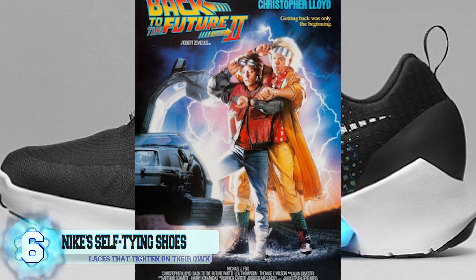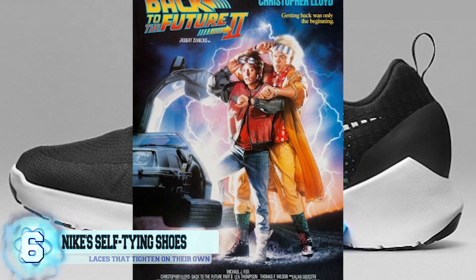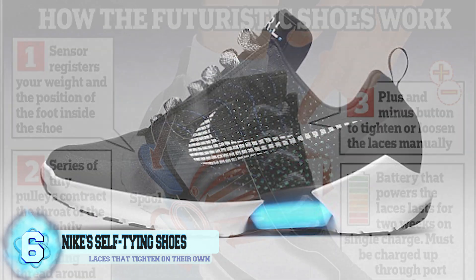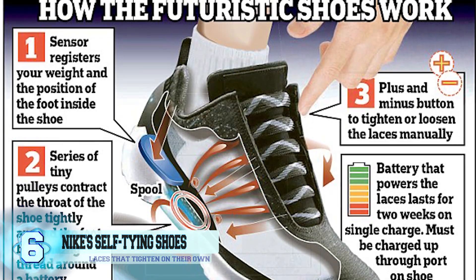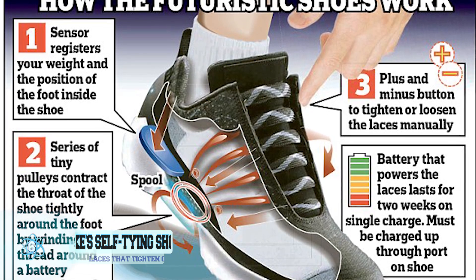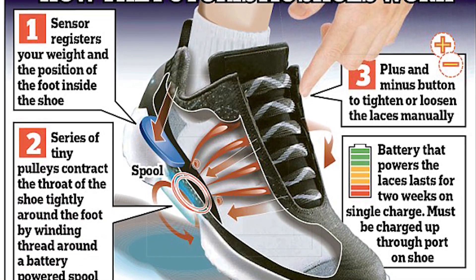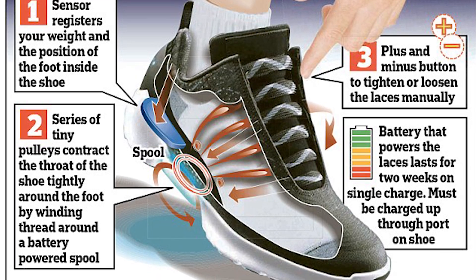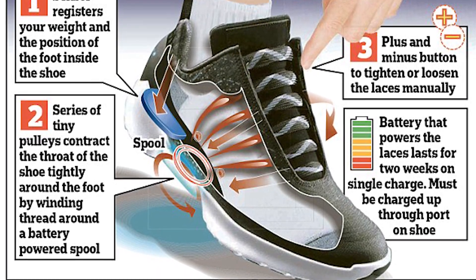Fans of the movie Back to the Future have been dying to get their hands on a self-tying shoe ever since the movie's initial release. Well, that day is finally here. Nike's self-tying shoes come equipped with non-removable laces that tighten on their own. The shoes contain a small sensor located on the heel, and when you place your foot inside, pressure activates the laces to automatically tighten.